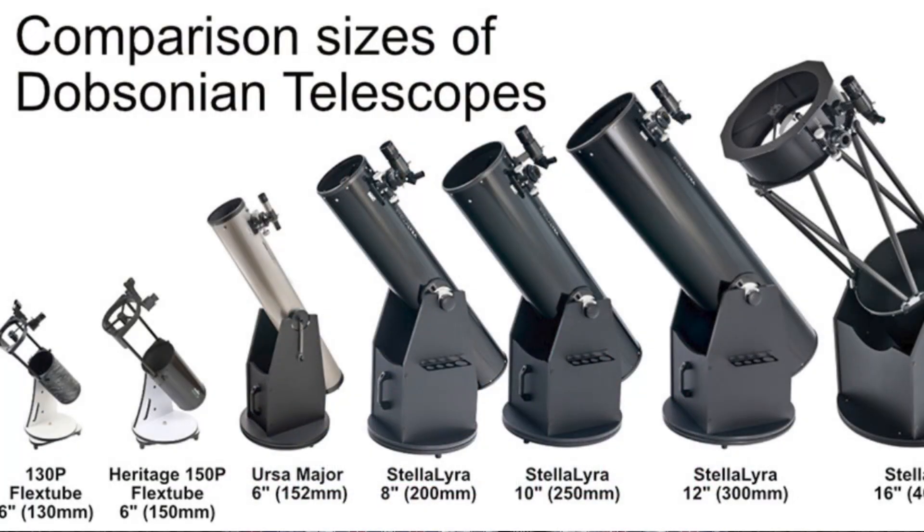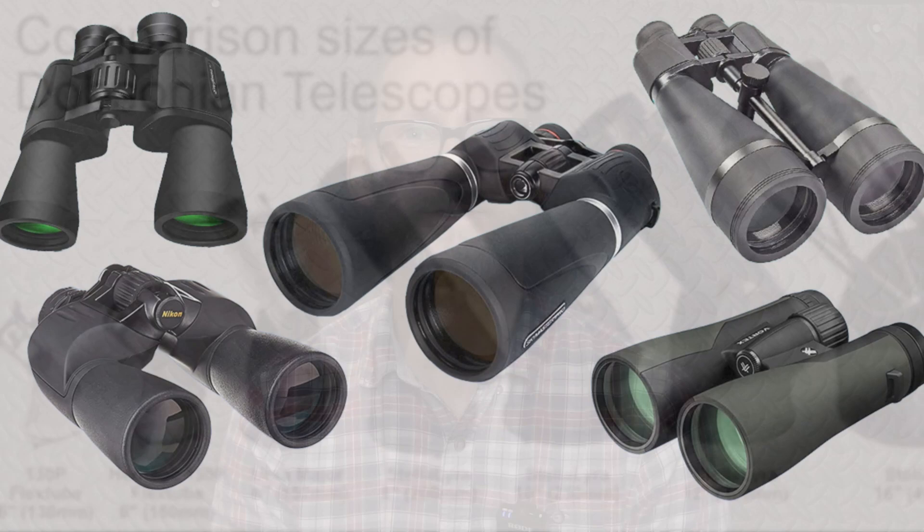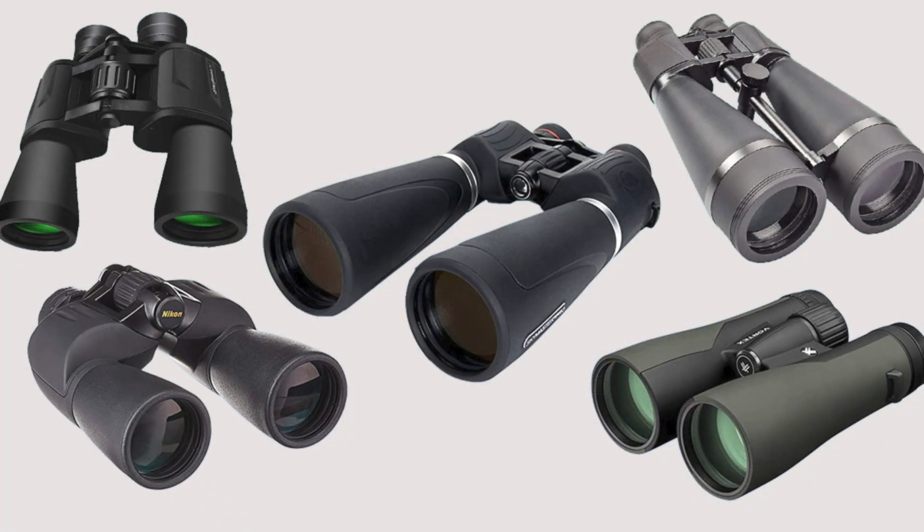Hello everyone. Today I'm going to talk about beginner astronomy equipment. Quite commonly, people are recommended either a Dobsonian telescope or a pair of binoculars when they're starting out, and you can get this advice from forums or your local astronomy club — those two items are very commonly recommended.